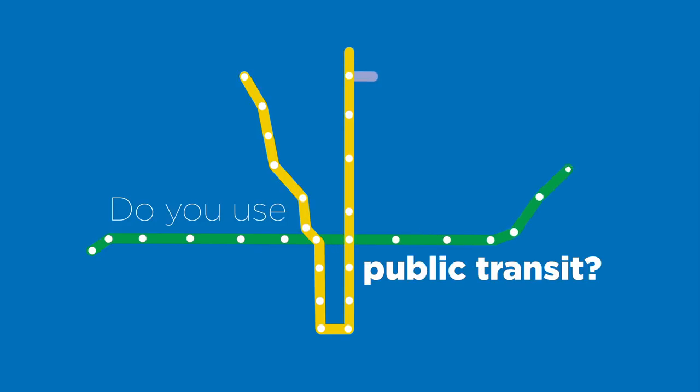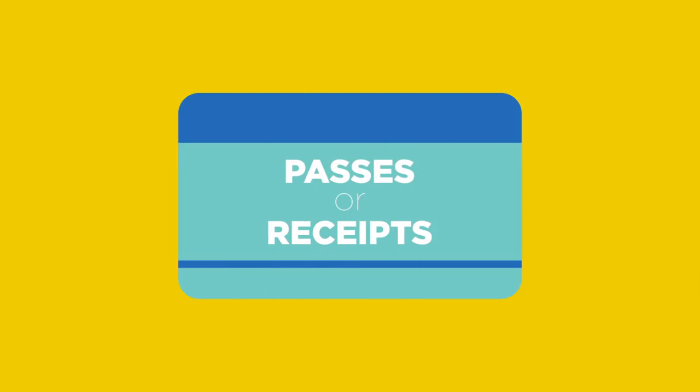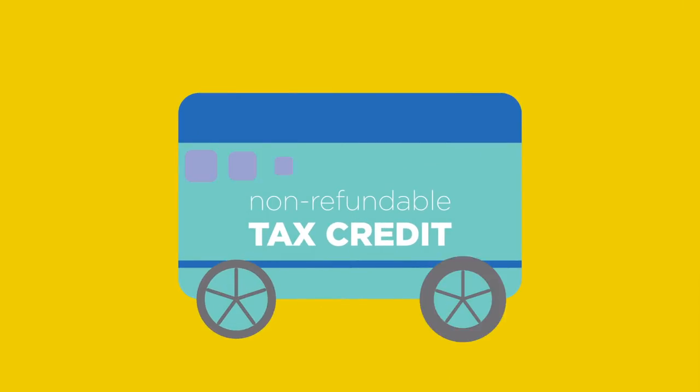Do you use public transit? If so, be sure to keep your passes or receipts, as you may qualify for the federal government non-refundable tax credit.